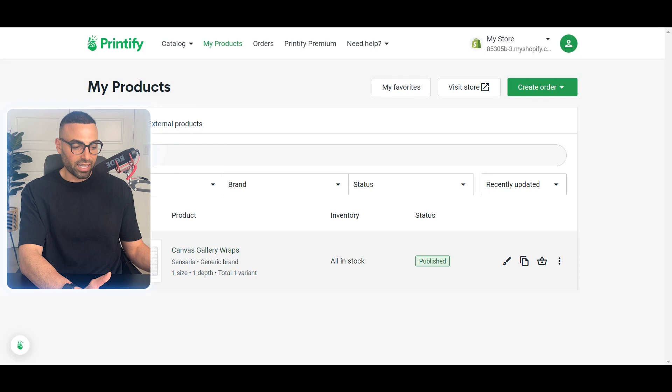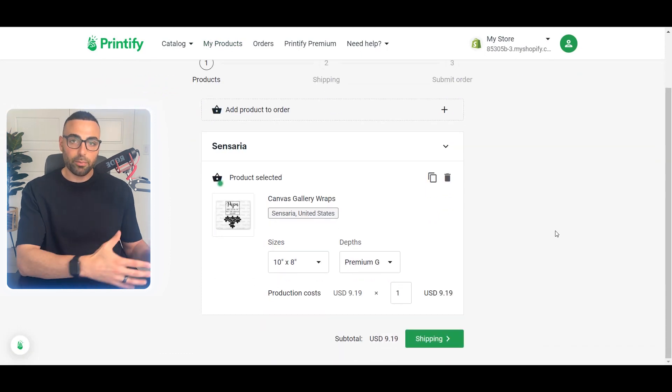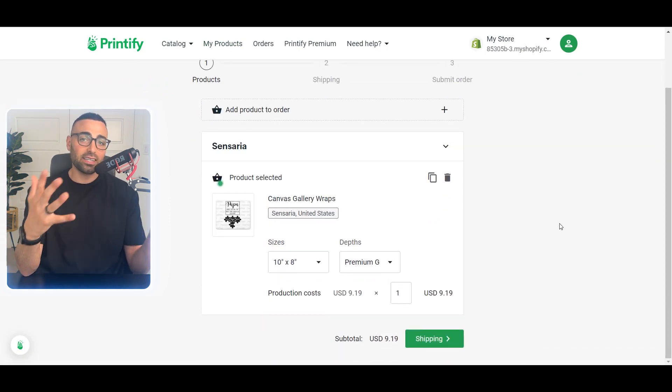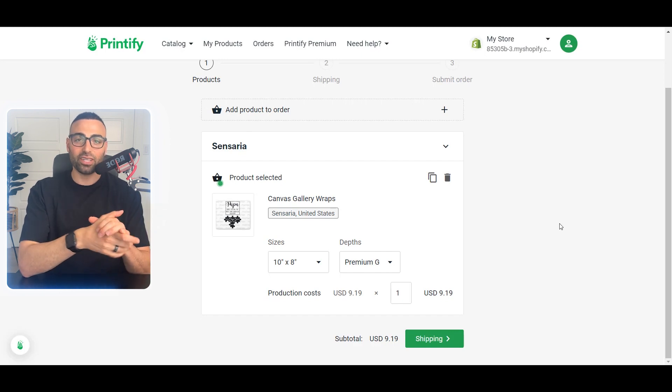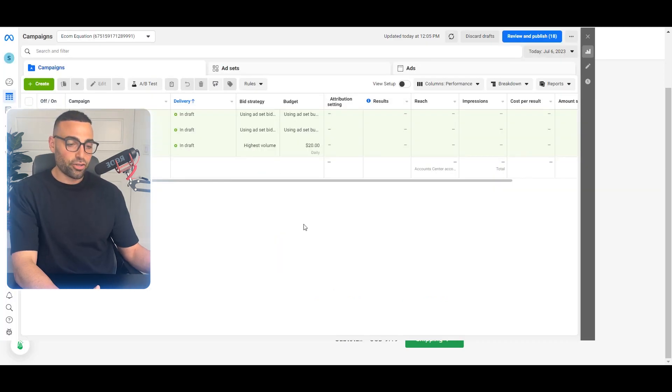Now that we've found the product, set up designs, and set up Printify, it's time to run ads and get traffic to our store. The cool thing with personalized items is that you don't need a crazy video or UGC-type ad — personalized items actually sell themselves. I've never created a video ad for my personalized products; I've always used still image ads. For the Father's Day canvas, you'd order a sample to your house, take a photo of a dad holding it with a smile, and that'll be the best ad content you can use.